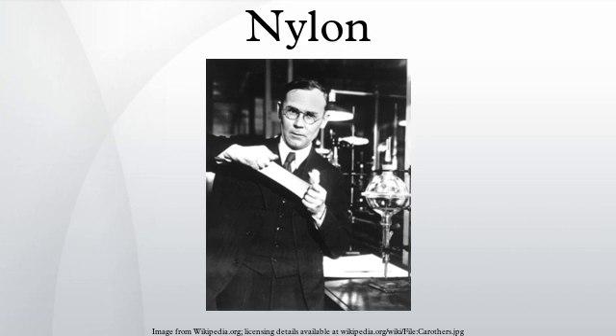Etymology: in 1940, John W. Eckelberry of DuPont stated that the letters 'nyl' were arbitrary and the 'on' was copied from the suffixes of other fibers such as cotton and rayon. A later publication by DuPont explained that the name was originally intended to be 'no-run,' but was modified to avoid making such an unjustified claim. Since the product was not really run-proof, the vowels were swapped to produce 'nuron,' which was changed to 'nylon' to make it sound less like a nerve tonic. For clarity in pronunciation, the 'i' was changed to 'y.' Alternative but apocryphal explanations include: it is a combination of the names of the two cities New York and London; or it is a WWII acronym — 'Now You Lousy Old Nippon' — referring to the country known for the traditional culture of making silk from silkworms.